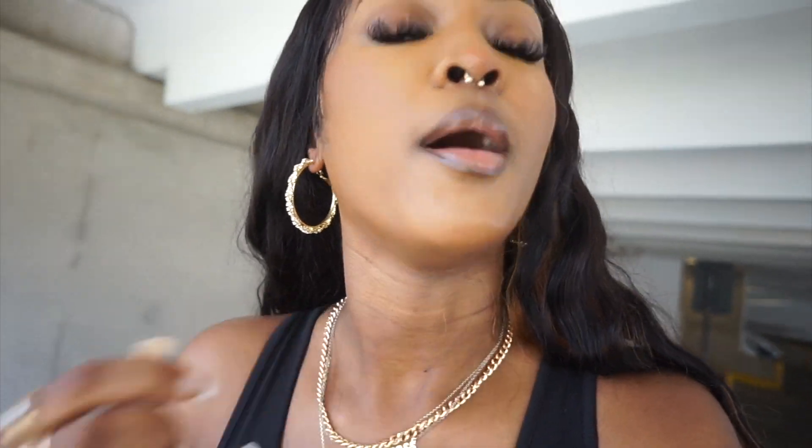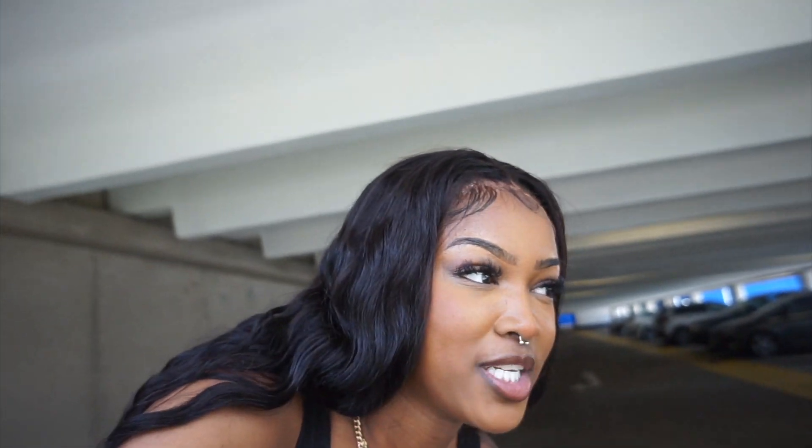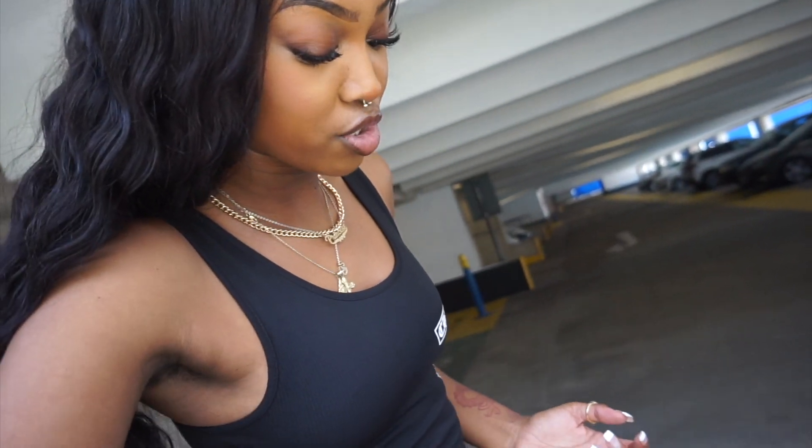Okay guys, outfit number one is done. I'm really sweating, it's actually disgusting. We're going to change into the other outfit now and shoot those pictures. Actually, I didn't get to record the second outfit because there were like three security guys looking at me, so I just wanted to get it done and be done with it.